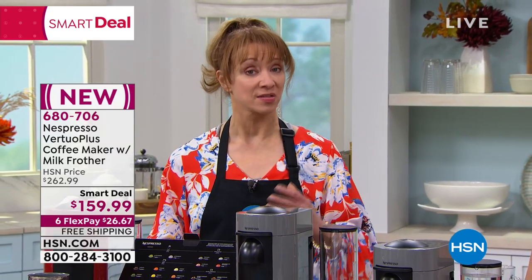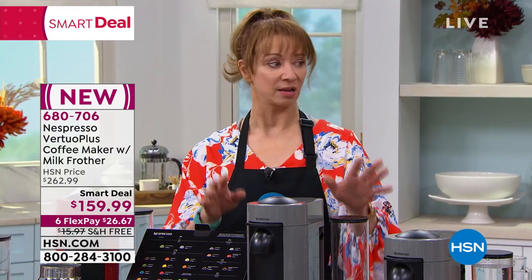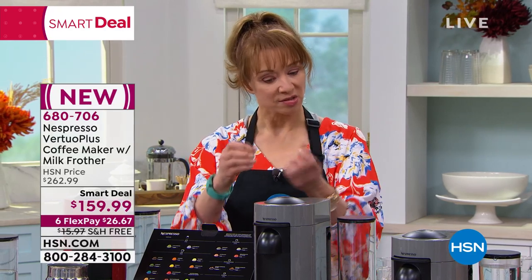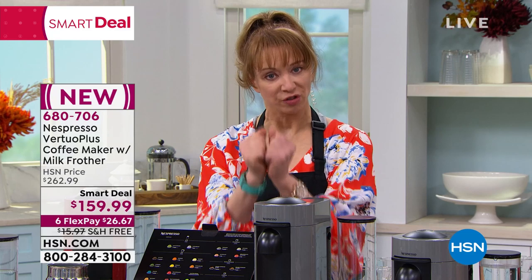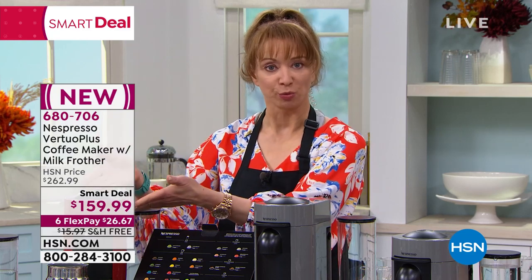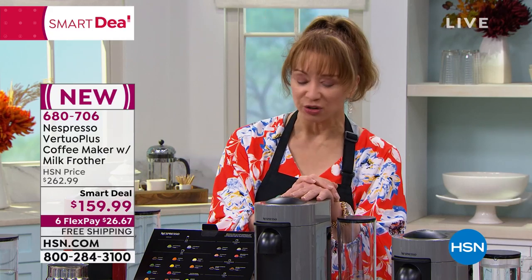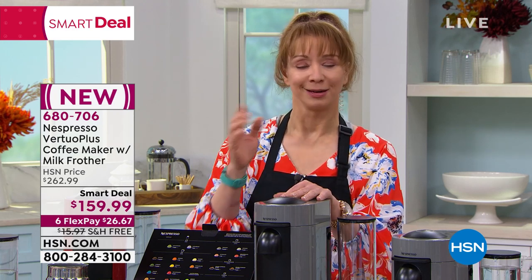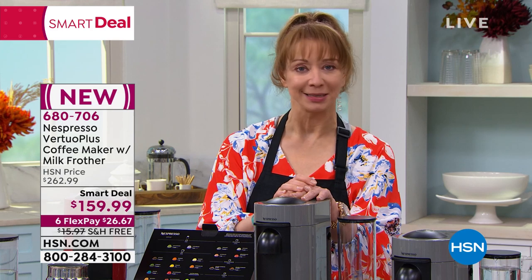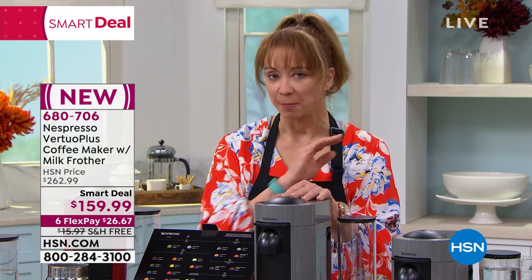I love coffee, but coffee doesn't always like me because of the acidity and the balance. Because of the way they source, encapsulate, preserve and protect — you've got your own barista. Even if you've had a sensitivity, I would love for you to try this. It is the best brew, period. It brings the barista home to you — call it a one-cup-at-a-time guarantee. If you don't love it from that first brew, send it back.